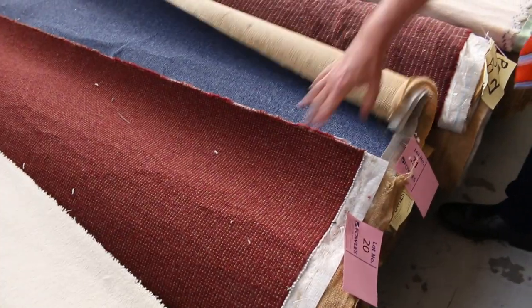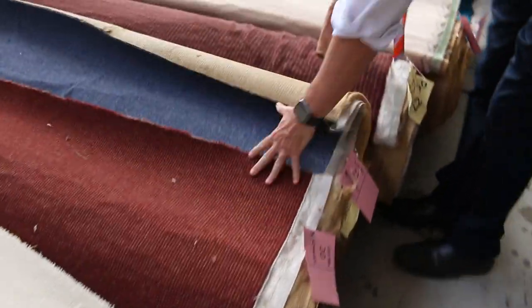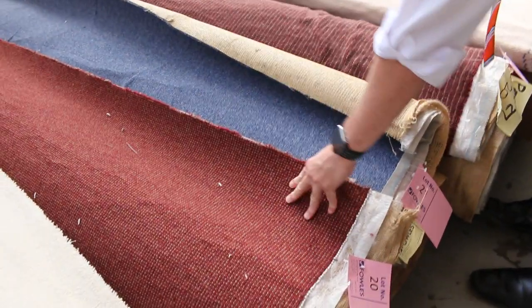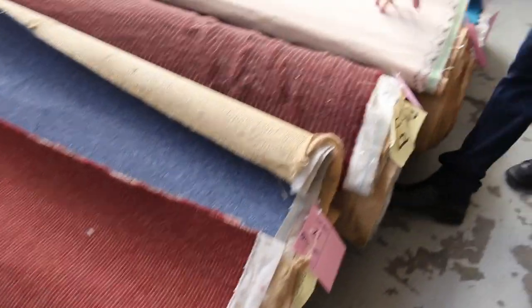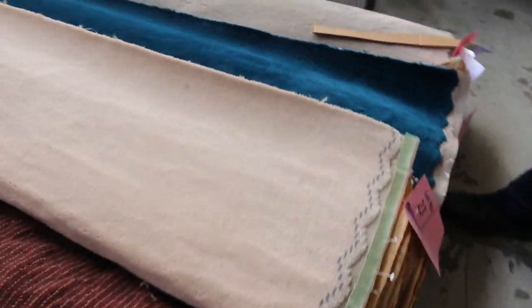We've got some nice commercial-grade carpets — these are all pretty much commercial. You've got that sort of teal one back there, and these sort of rusty burgundy colours also here. And these are wool. These would normally retail around about $150 to $160 a metre. So again, we'll start them at $30 a metre. Nothing goes for anything less than $30 — $30 a metre is our starting price.